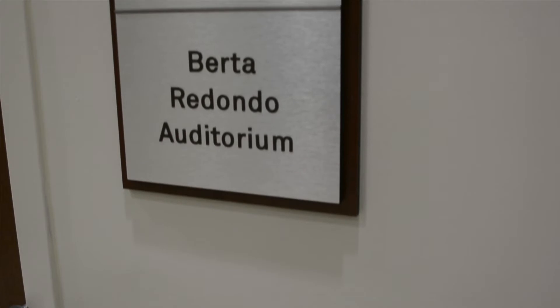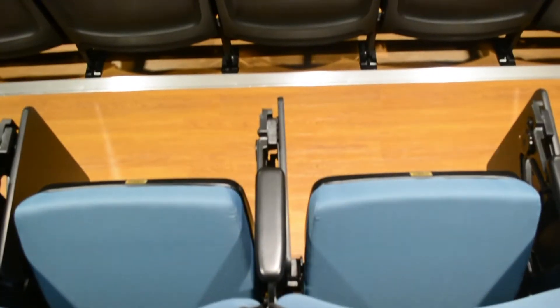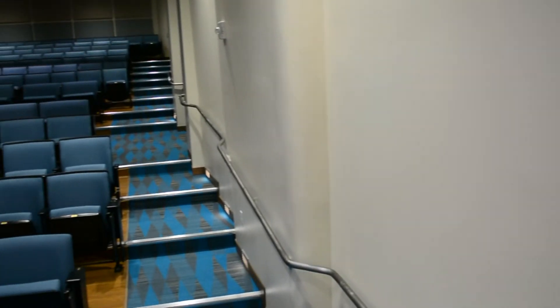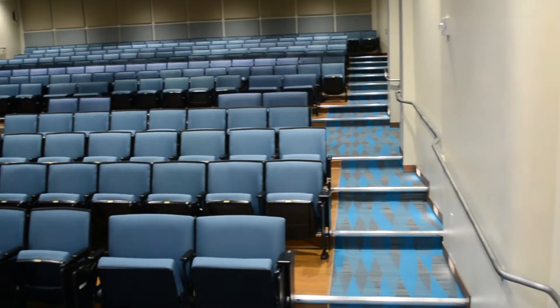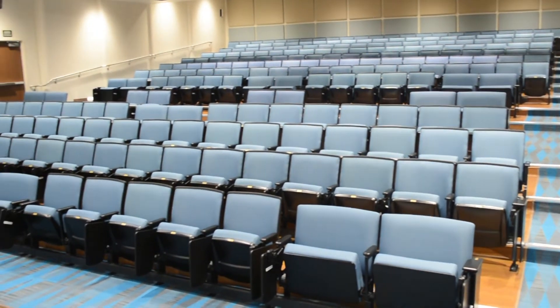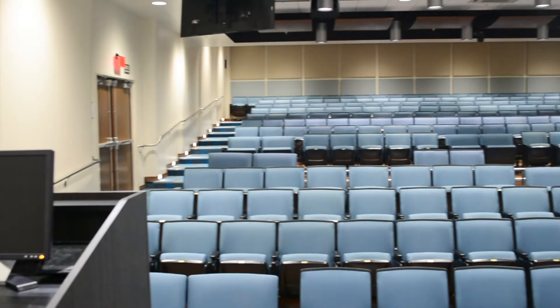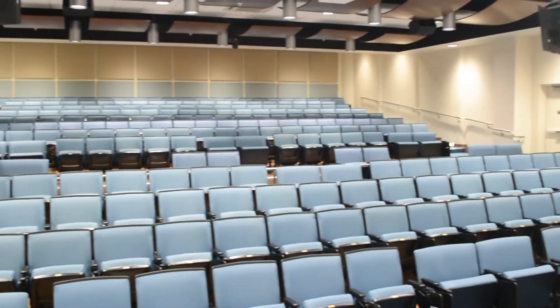Also on the second floor, we have the Berta Redondo Auditorium. Decked out with televisions and a projector, this auditorium can seat exactly 268 students. So for those of you in high-volume courses, you will more than likely end up having a course here in this auditorium.